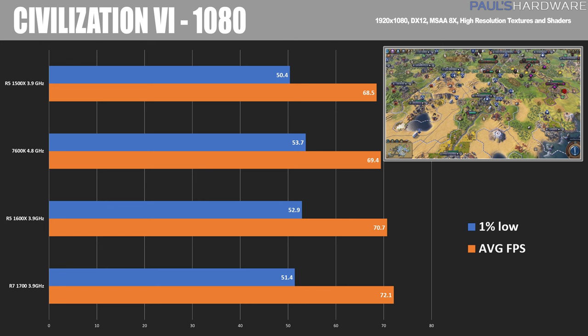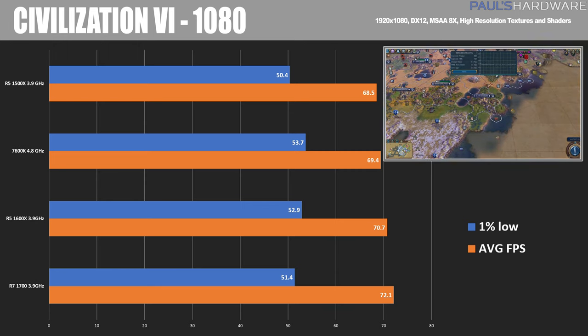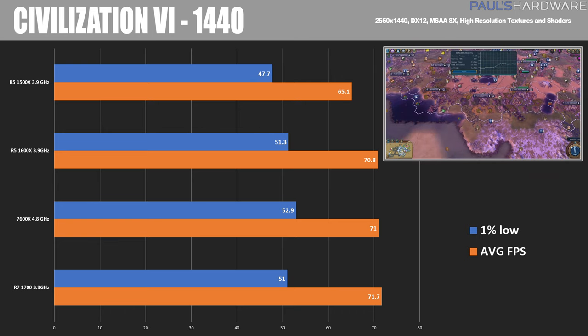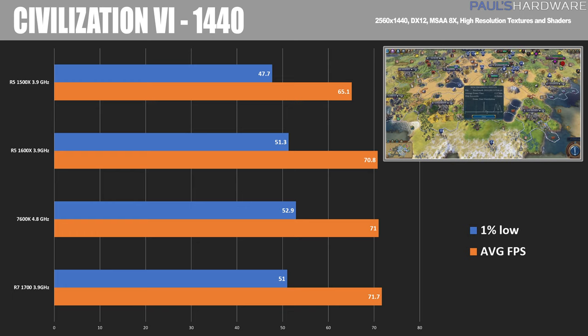Civ 6 is an odd game to benchmark — there wasn't much difference between 1080 and 1440 resolutions, but it does favor more threads and cores. The 1600X and 1700 came out with a win, albeit by a slim margin. The 7600K came in third, with the 1500X trailing behind. At 1440 there's more equivalency, and most CPUs are keeping up with the 1070, whereas the 1500X again falls behind a bit.